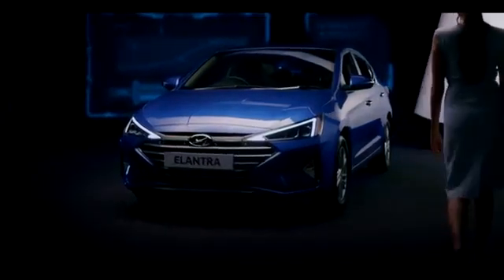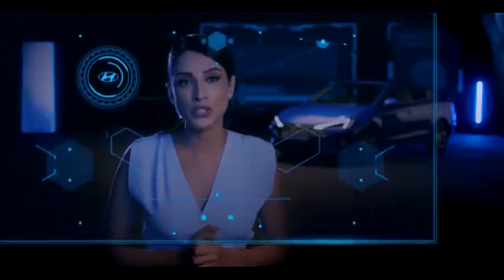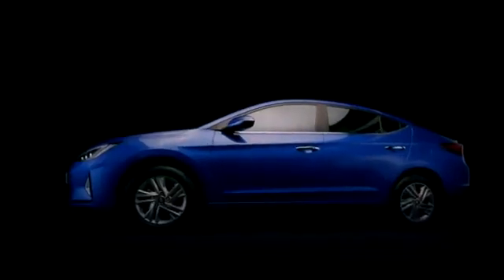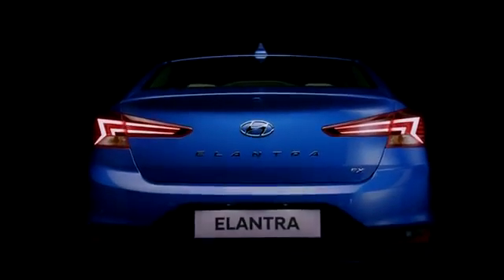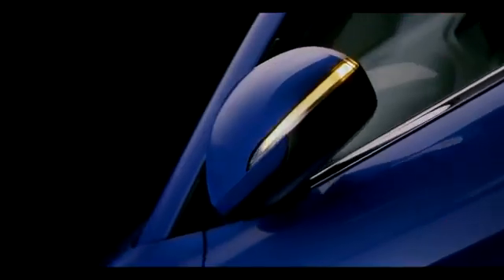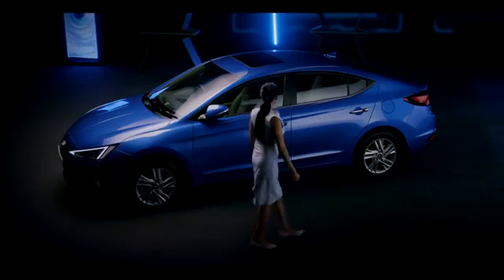As a smart mobility leader, Hyundai has always tried to exceed customer expectations with ingenious innovations. The exciting new 2019 Elantra is a technology marvel, offering all-round excellence and great experience.